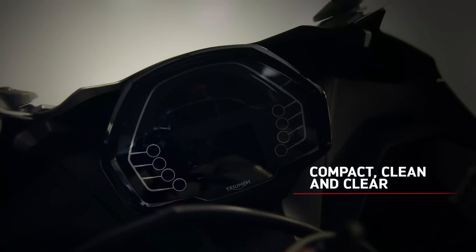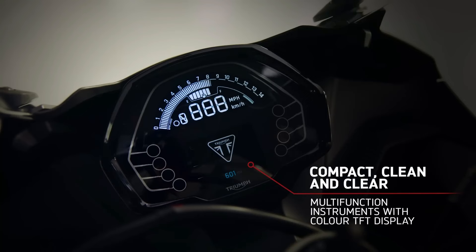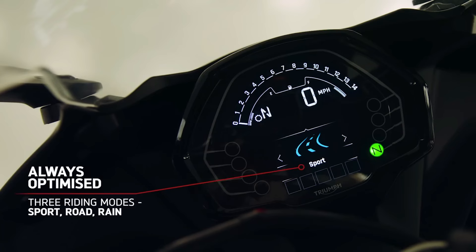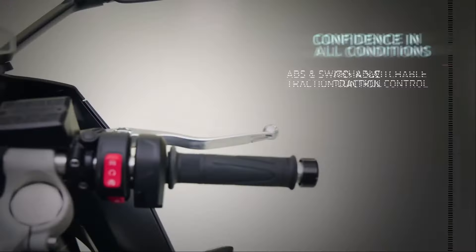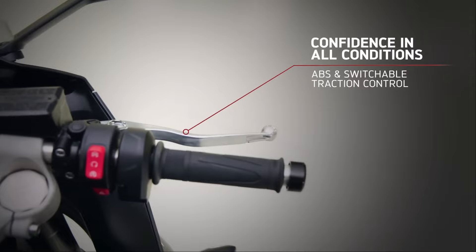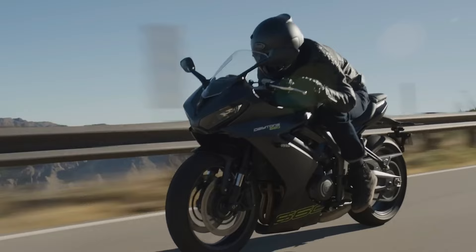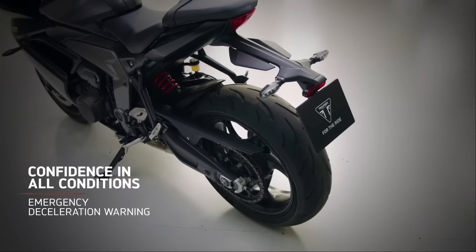Once atop, you're greeted by an LCD-cum-TFT instrument cluster straight from the Street Triple R and the Tiger Sport 660. It gives you access to three ride modes, traction control and dual-channel ABS. The display is also ready for Triumph's connectivity module, which enables turn-by-turn navigation and phone controls.